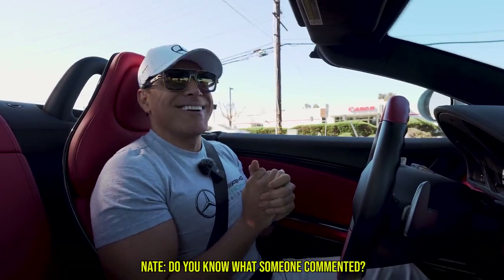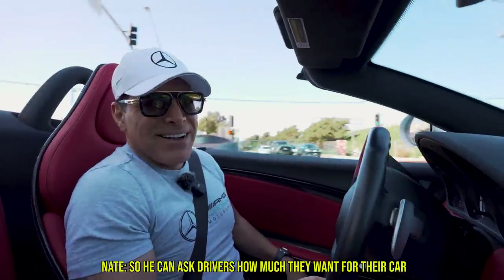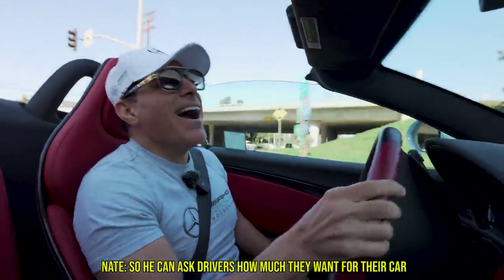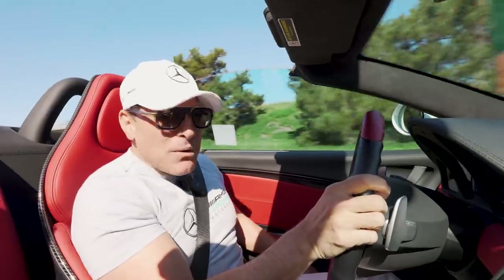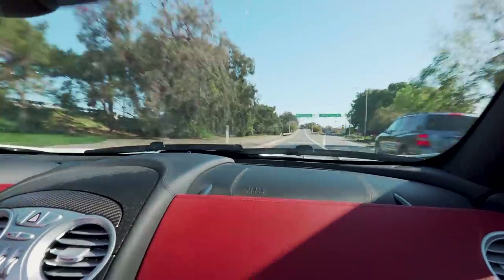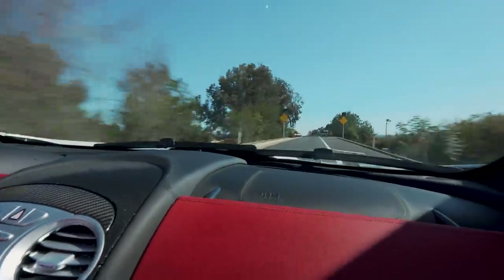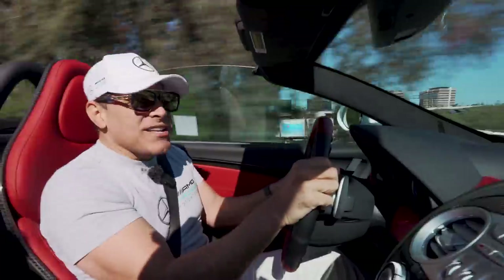Stop! You know what someone commented? He said, 'May is trying to have an SLR drive so you can ask buyers how much they want for their car so he can buy some more.' Tell me that's not fun.